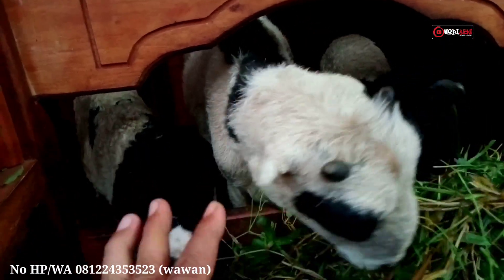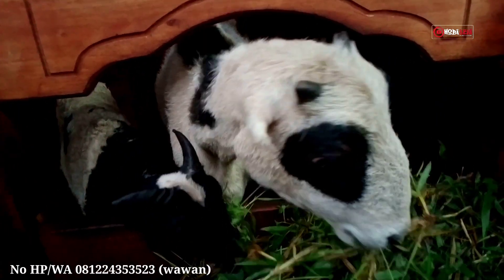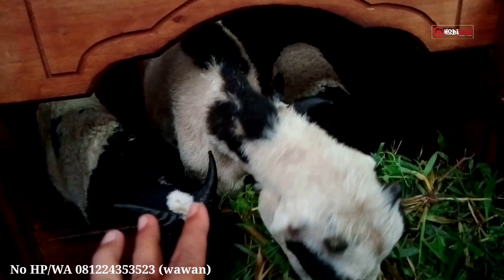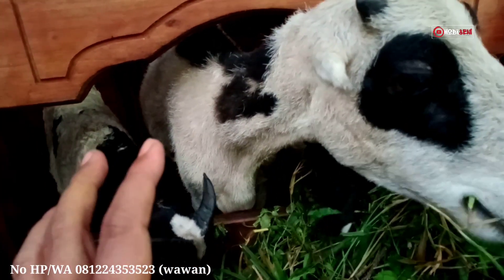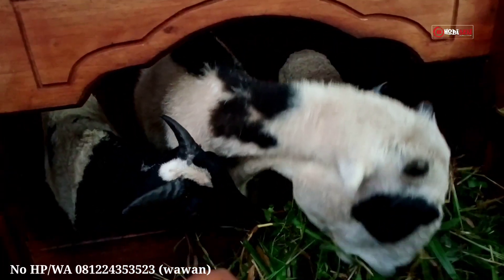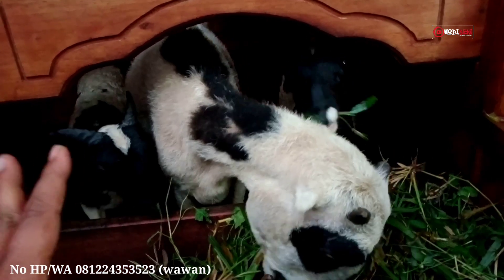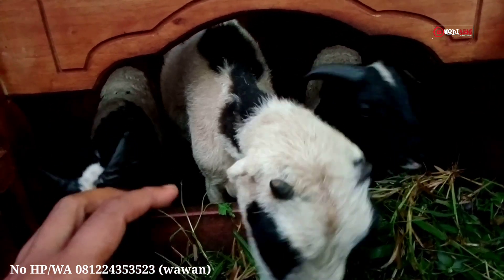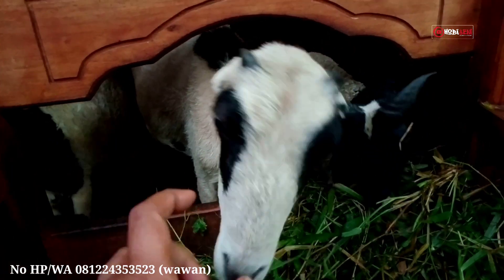Seperti yang lain-lainnya tadi, domba ini juga mau dijual, tapi saya tidak bisa menyebutkan harganya langsung. Harganya nanti bisa langsung menghubungi pemilik untuk bertanya-tanya. Nomor HP pemilik akan dicantumkan di deskripsi video. Dijamin domba-nya keren, cakep, dan kualitasnya mantap.